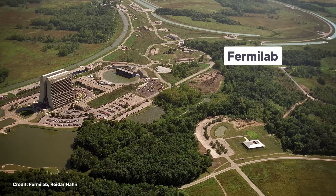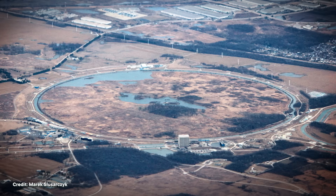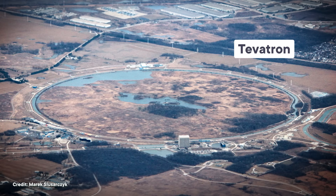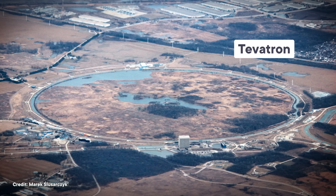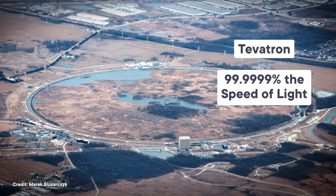In the mid 20th century, governments around the world were pouring money into huge research projects with lofty goals — things like the Manhattan Project and the moon landing. It was the era of big science. Giant teams of scientists were coming together to make impossible-seeming things happen, and it was happening in the world of particle accelerators too. In the 1960s, the U.S. established a national laboratory in Illinois called Fermilab. It eventually became home to a circular accelerator called the Tevatron that was over six kilometers long and boosted protons to over 99.9999% the speed of light.